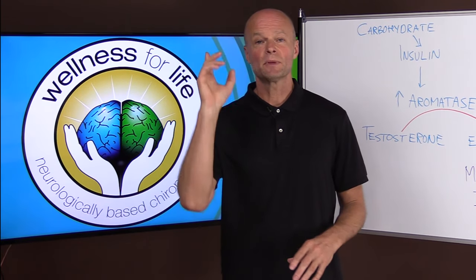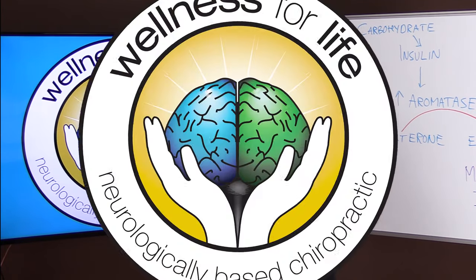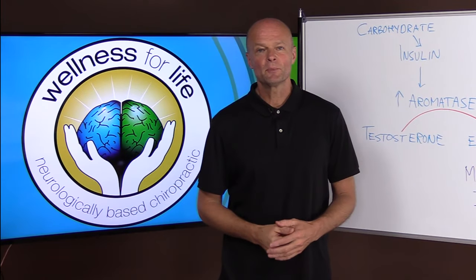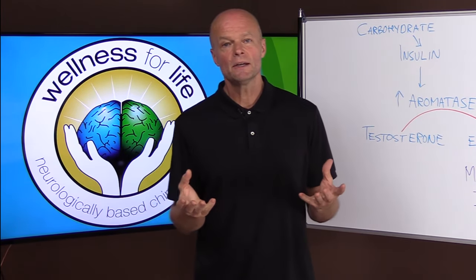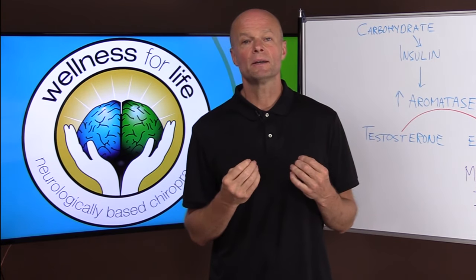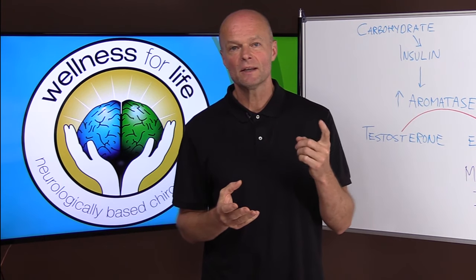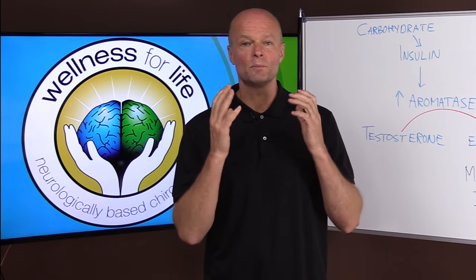Man boobs — I'll explain how to get rid of them naturally. I'm Dr. Eckberg with Wellness for Life, and if you'd like to truly master health by understanding how the body really works, make sure that you subscribe and hit that notification bell so that you don't miss anything.